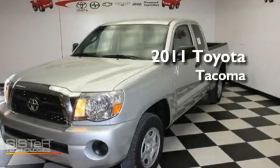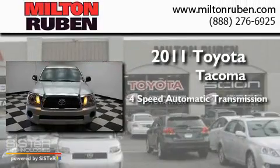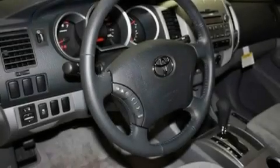This is a brand new 2011 Toyota Tacoma. This truck has a four-speed automatic transmission and an inline four-cylinder engine. Its top features include traction control, an anti-lock braking system, side impact airbags, and air conditioning.